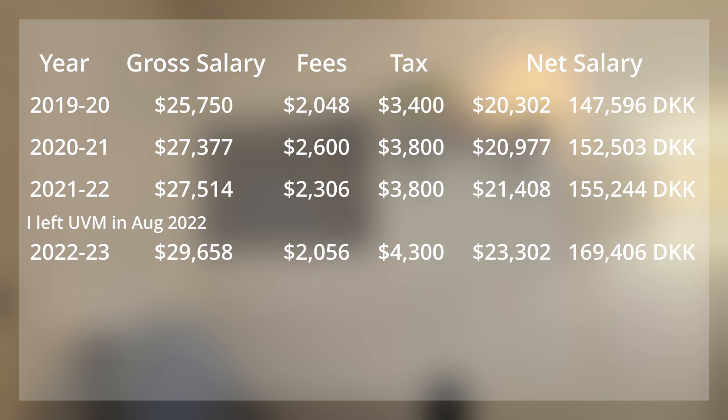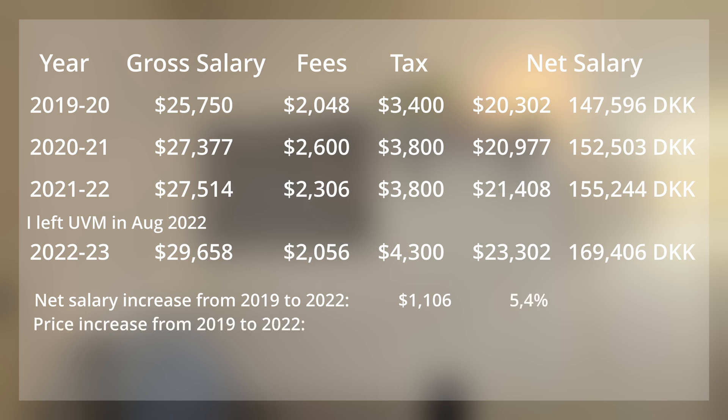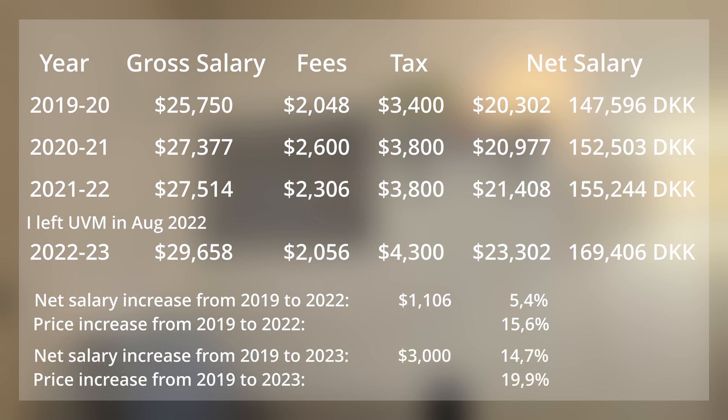If you look at the salary increase for the time I was at UVM and compare it to inflation, my salary increase was 5.4% over three years, whilst inflation was approximately 15.6%. So your spending power is actually going down over the years, and I would not be surprised if this applies to most universities in the US. Looking at the net salary from 2019 to 2023, the increase was 14.7% with inflation just below 20%. This doesn't include rent increases, which went up quite dramatically over the years.